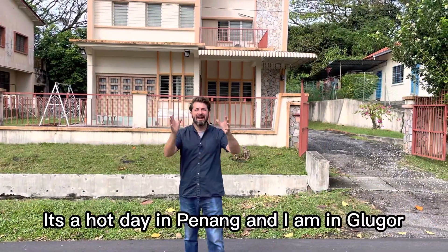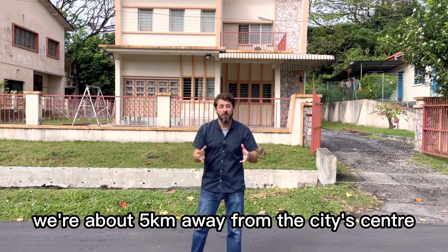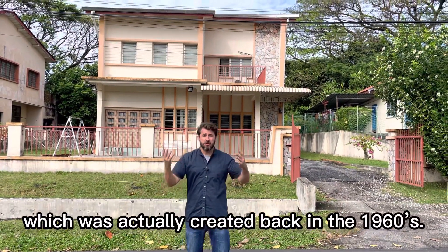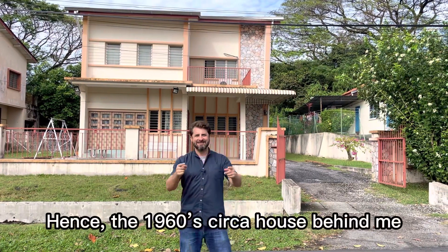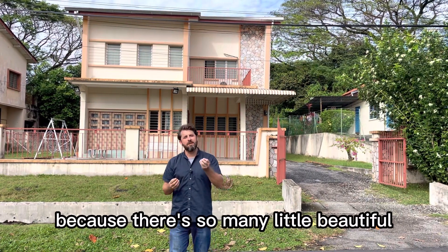It's a hot day in Penang and I am in Glugor, right next to the Penang Bridge. We're about five kilometres away from the city centre and we're in a beautiful residential neighbourhood which was actually created back in the 1960s — hence the 1960s circa house behind me, which I can't wait to show you around because there are so many little nuances which make it truly 1960s.